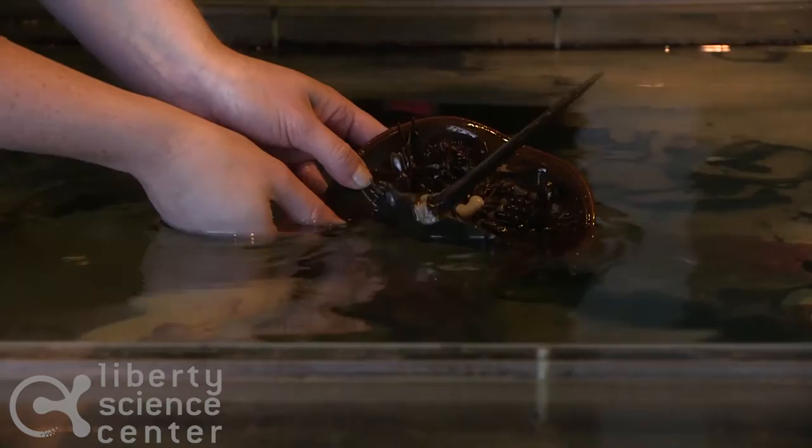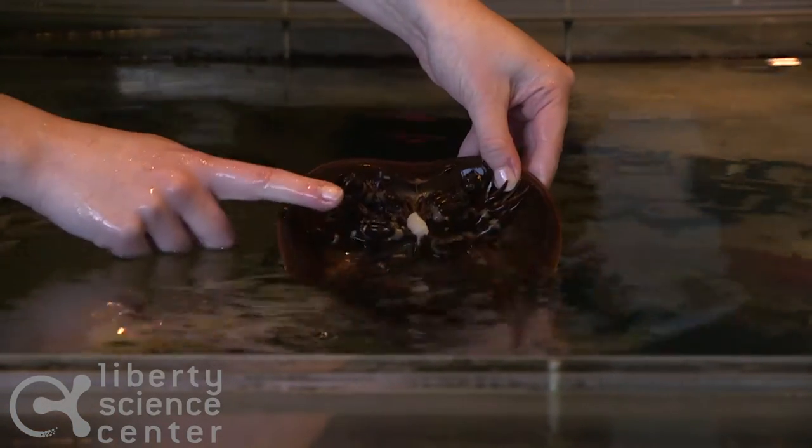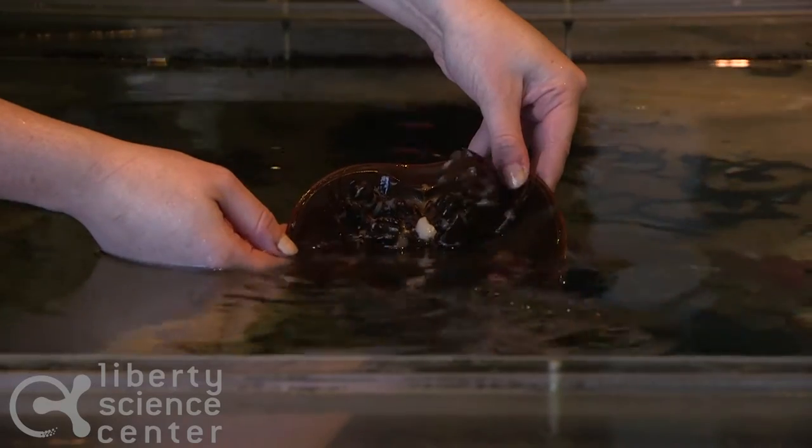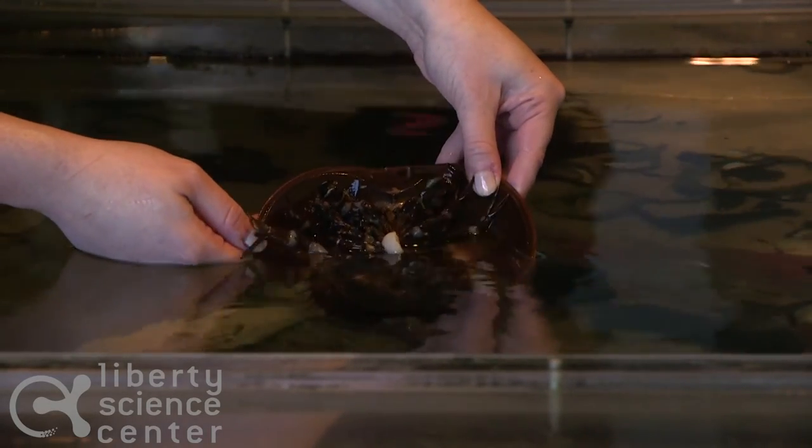Right now our horseshoe crab is eating, and it's demonstrating exactly how they do that. All of these legs are going to help them to grab their food and then bring it into their mouths in the very center of their bottom.